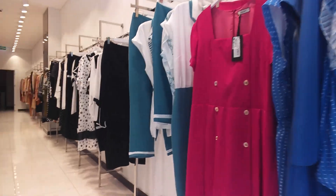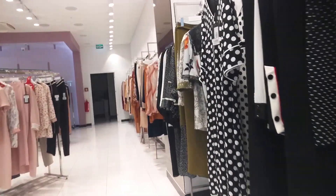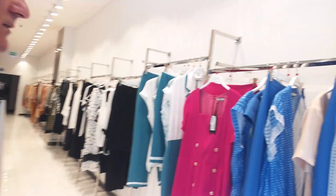This part is plus sizes — this whole row is plus size. I will show them. Let's start from here.